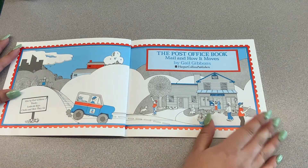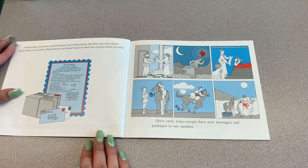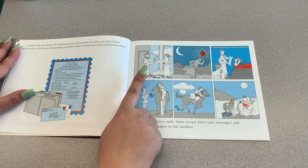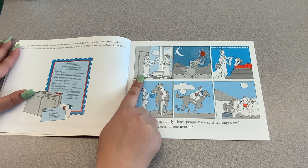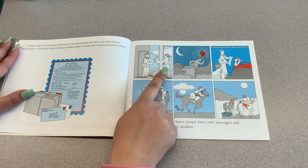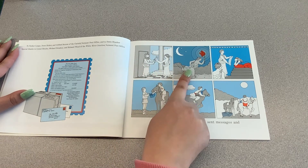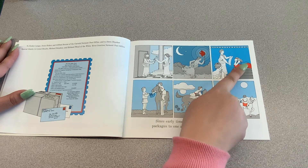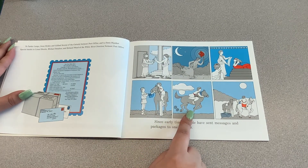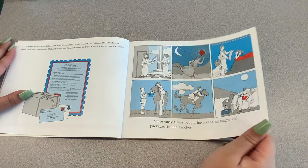There's the mail carrier and there's the post office. Since early times, people have sent messages and packages to one another. This is how they used to send mail back in the day when we didn't have cars. Someone would give their package or mail to someone else, and that person would run. Then another person would show the person expecting the mail. Sometimes they would have to ride a horse to get the mail where it needed to go. Now we have cars, so people don't ride horses anymore.